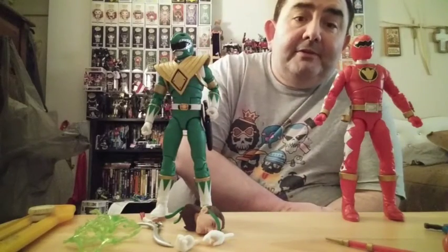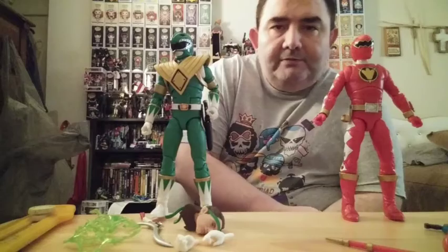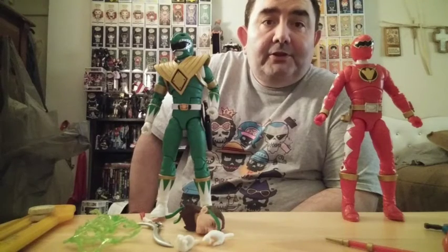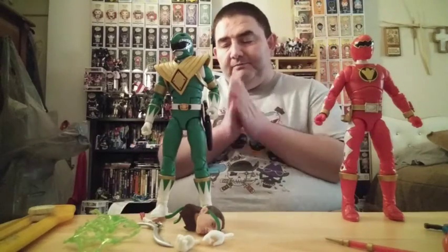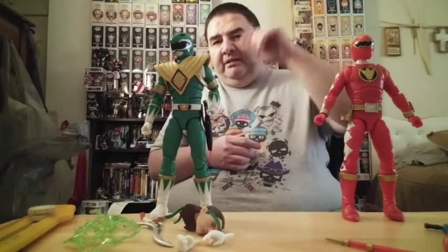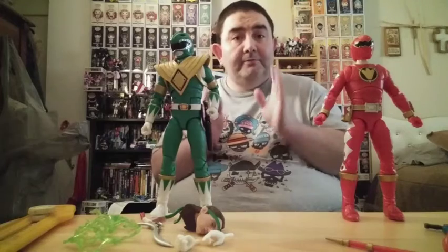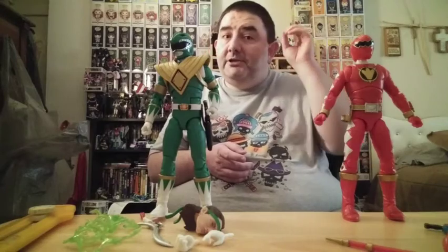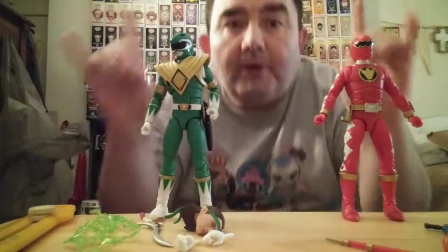All in all, I definitely say if you can still find these, get them. These are the regular editions — I did find them at Target. They're supposed to have a spectrum version. These are definitely some fun figures, guys. Hope you enjoyed the video. Like, subscribe, hit the notification bell, and check out the description below for other channels. In this day and age, you definitely have to learn how to love — be kind to one another, be excellent to each other, and party on, dudes.